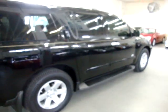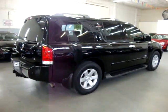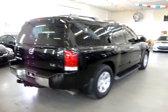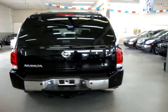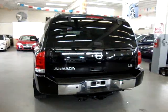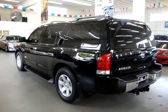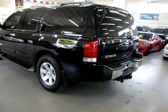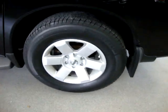We are located at 3200 Northwest 37th Street, Miami, Florida 33142. We are open Monday to Friday from 9 a.m. to 6 p.m., Saturdays 9 to 5, and we are always closed on Sundays. We have been in the car business since 1992 and have sold over 30,000 cars. We are an accredited member of the Better Business Bureau with an A-plus rating.